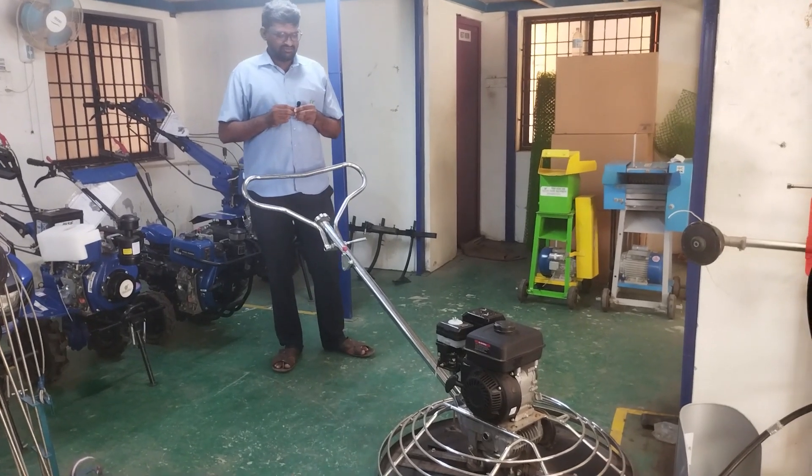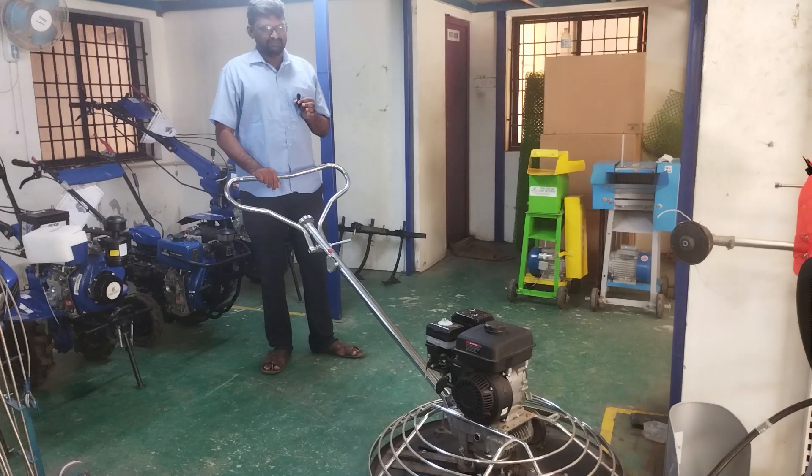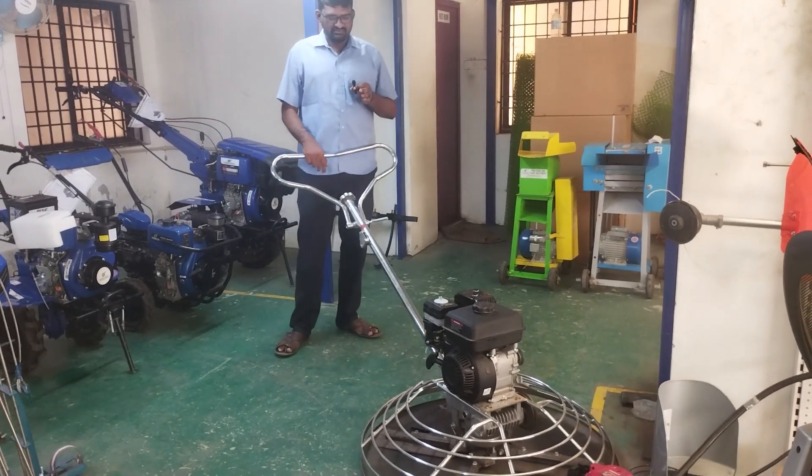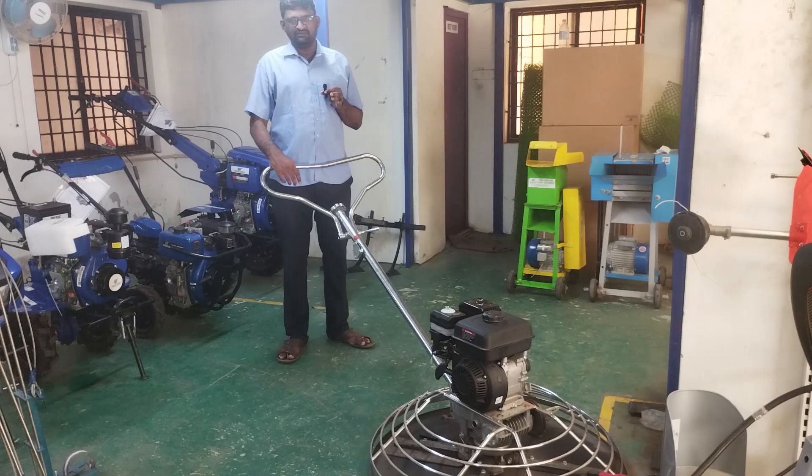Welcome to Visan Agro Industries. In Visan Industries, our construction equipment division features a power troll machine. This machine is coming out.